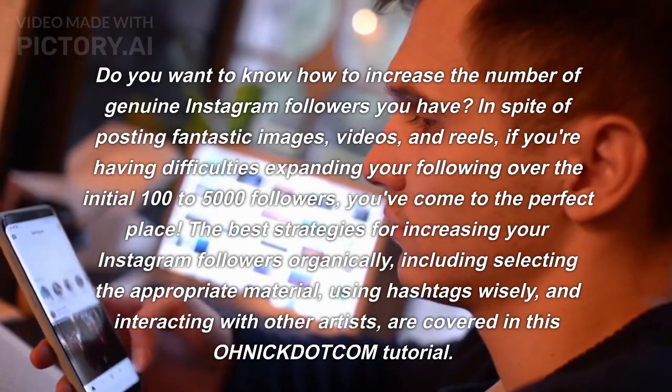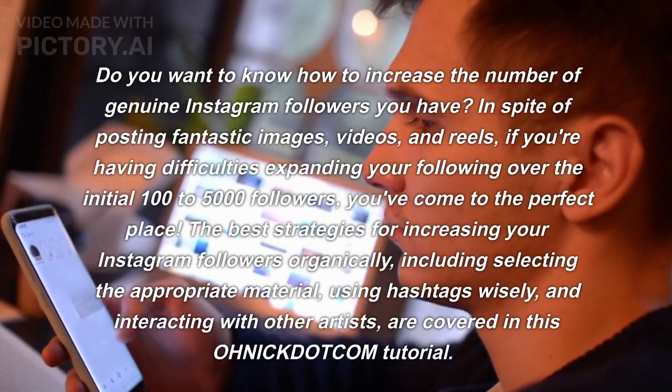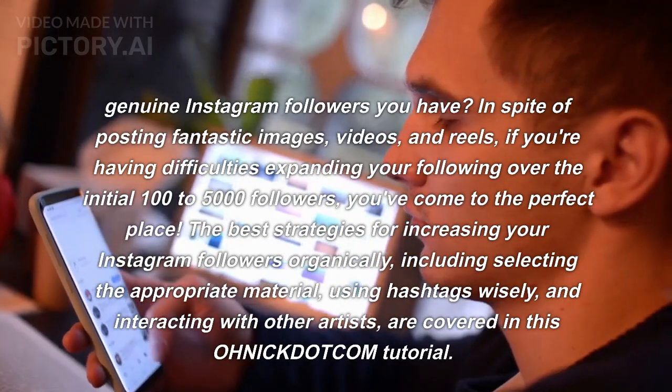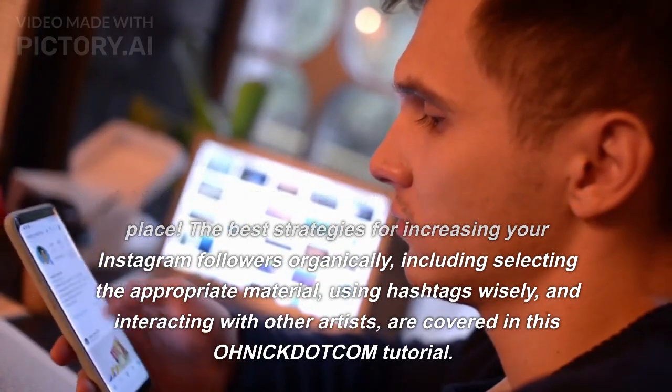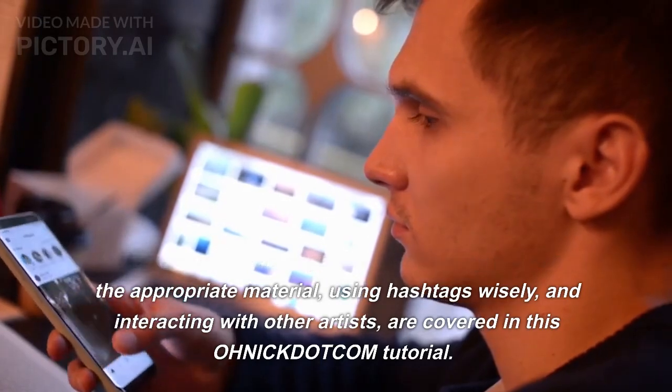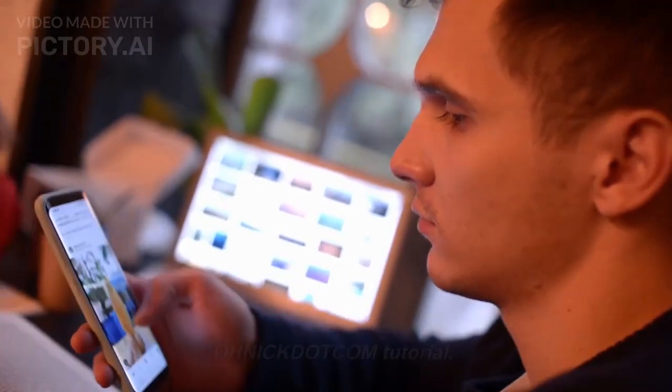The best strategies for increasing your Instagram followers organically, including selecting the appropriate material, using hashtags wisely, and interacting with other artists, are covered in this tutorial.